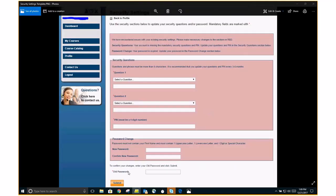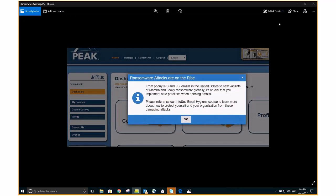They'll click Submit. Once they click Submit, they may see something like this — a simple notification that we put in the system. As your partner in information security, it is our responsibility to inform you of the latest acts of criminal behavior. This one speaks to ransomware attacks being on the rise. If you're not familiar with what ransomware is, please review the InfoSec email hygiene course. Some people get a little nervous when they see this pop up, but all you have to do is read it and then click OK.